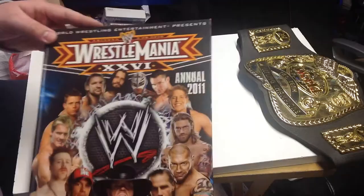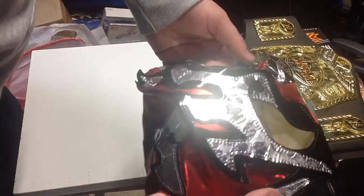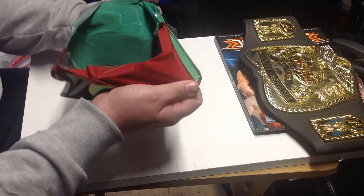Also got a 2011 WWE WrestleMania annual - this was thrown in with some girls' stuff. It came with a mask, which I thought was very mysterious. It's a luchador mask, just a bit battered but happy with that. It's actually got a zip on it - they normally come with zips and stuff. There are no labels at all.